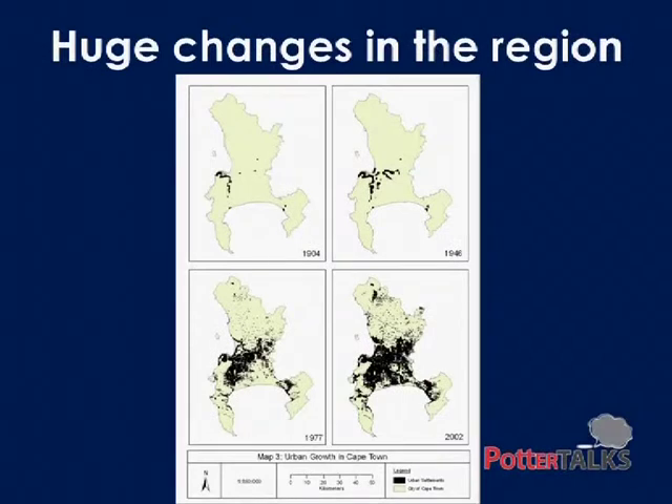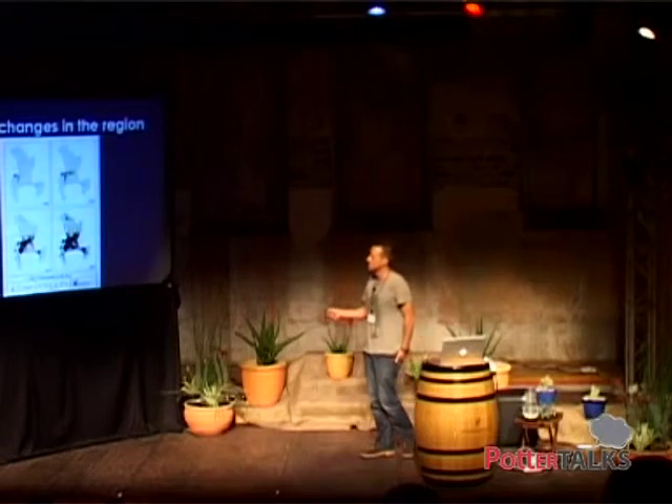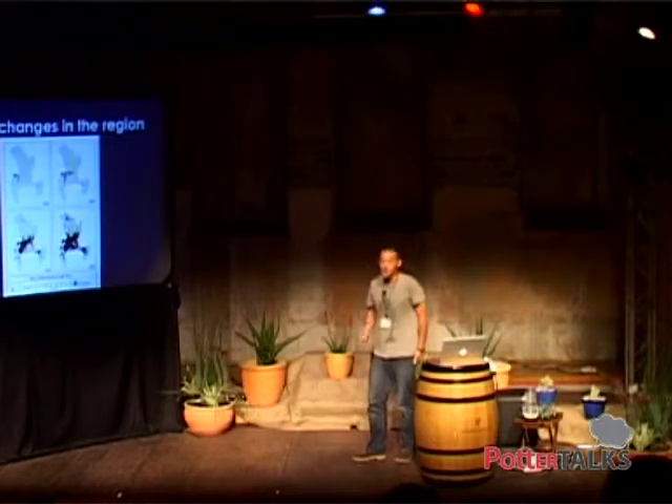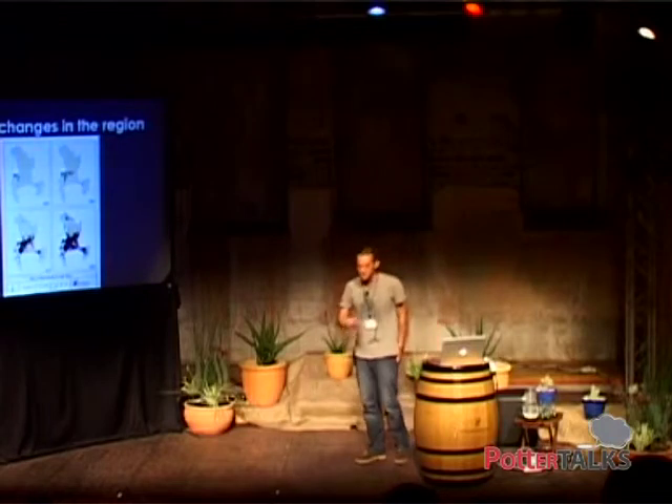Unfortunately, this region is subject to the same kinds of pressures as much of the rest of the world. Just as an example, here is the city of Cape Town — this is urban expansion over the last 100 years, and we've moved from this to this. I'm pretty sure you'll agree with me that if you're a plant or some other organism, it's not a pretty picture. My argument is that it's probably not very good for us either, but we'll get there in a minute.